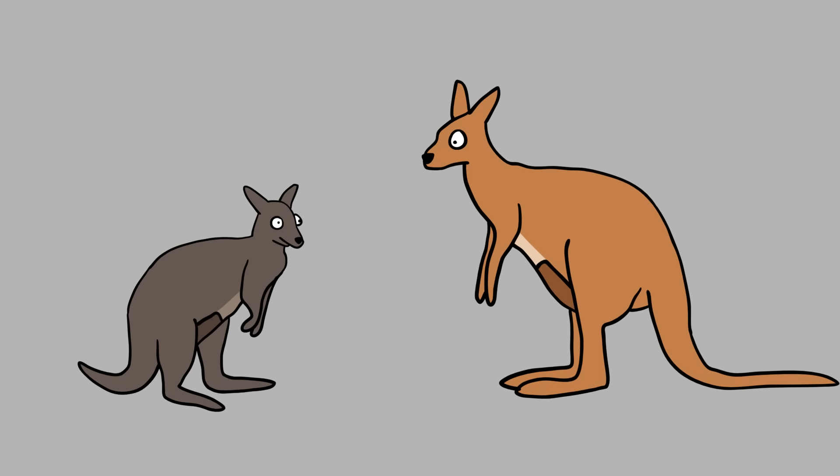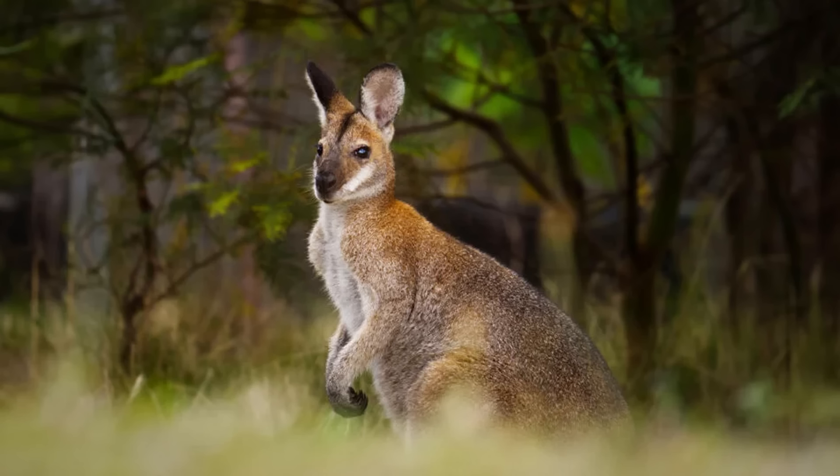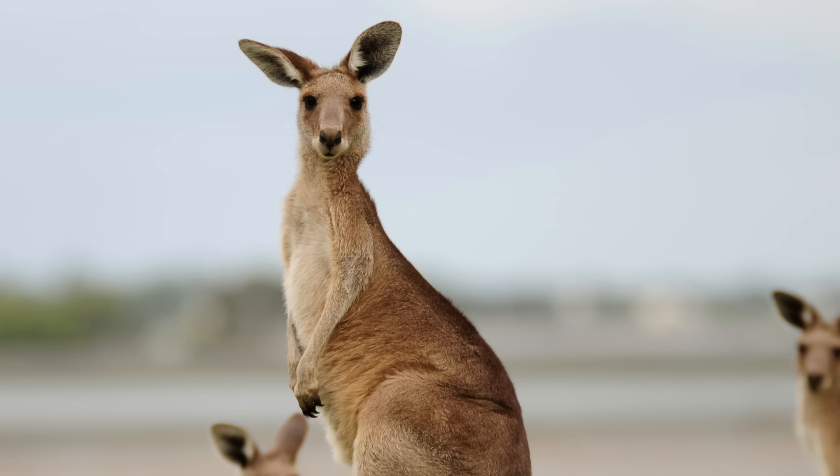Another easy way to identify a wallaby from a kangaroo is their color. A wallaby's coat is usually brighter, with two to three different color variations. For example, the red-necked wallaby has a grayish belly with red markings on its shoulders. The kangaroo's coat is usually less splashy and more uniform, with muted colors of either brown or gray.